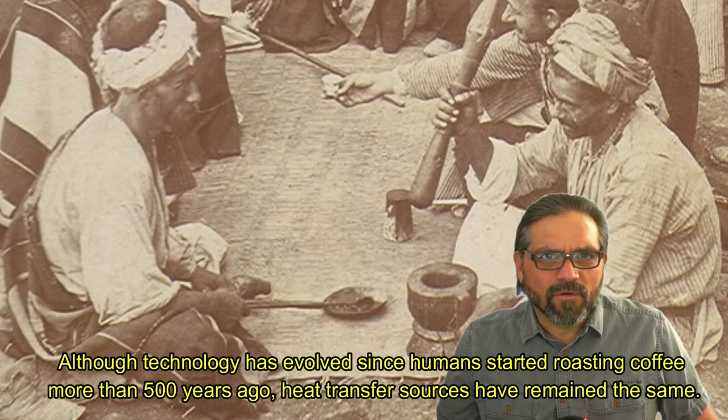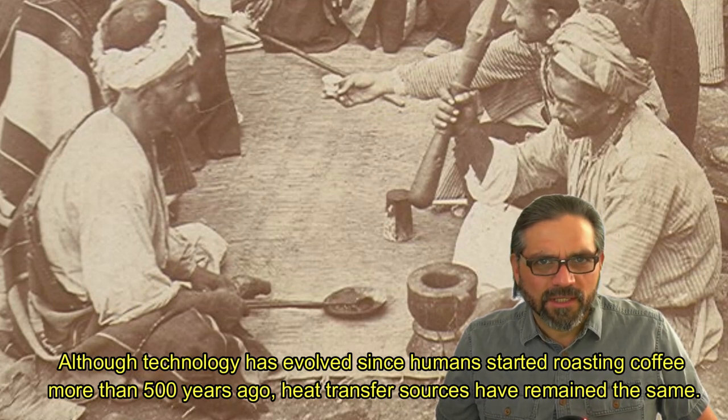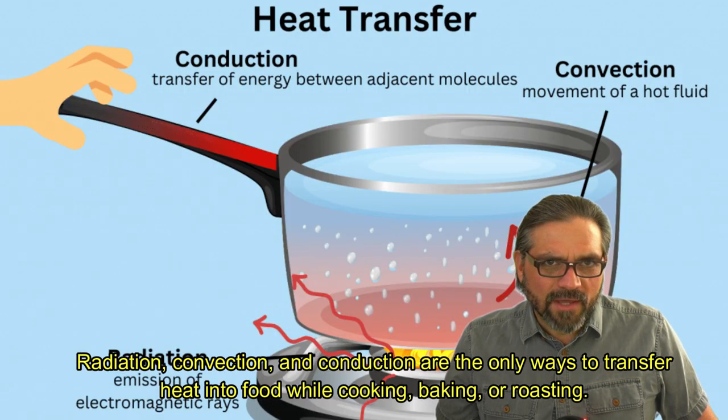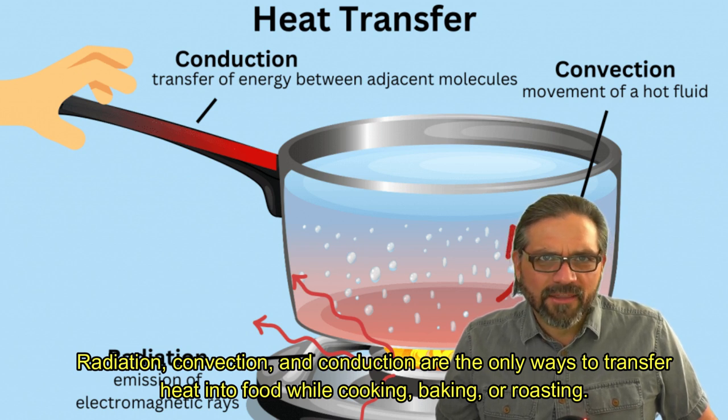Although technology has evolved since humans started roasting coffee more than 500 years ago, heat transfer sources have remained the same. Radiation, convection, and conduction are the only ways to transfer heat into food while cooking, baking, or roasting.